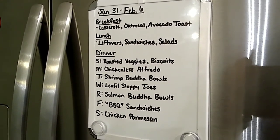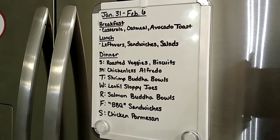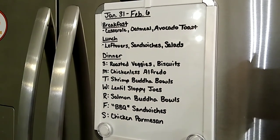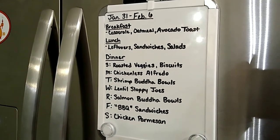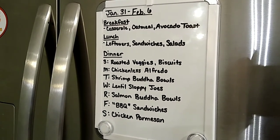Then Saturday we're going to do the chicken parmesan, probably with roasted potatoes and some kind of vegetable — I don't know yet, it'll come to me. That's our meal plan for this upcoming week. There's a lot of cooking, but it is what it is.